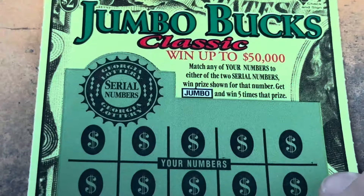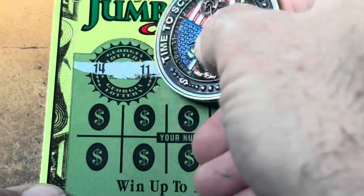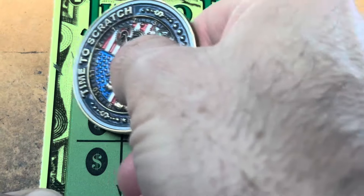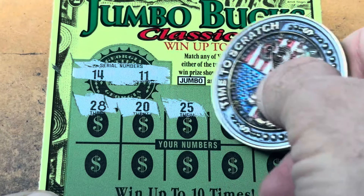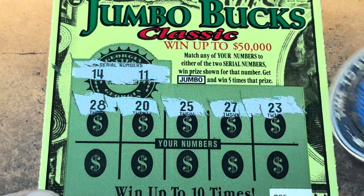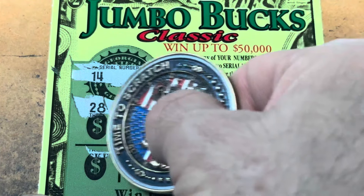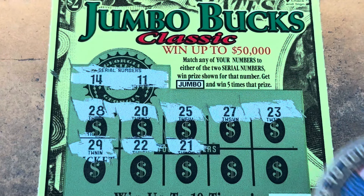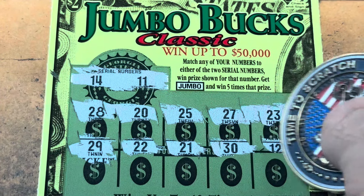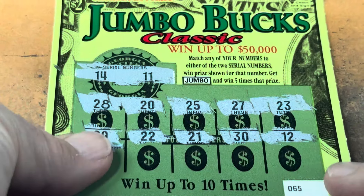Here we go with ticket 65. Double one and 14, 28, 20 — back in the winner's circle, let's get that Jumbo. 27 and 23, all those 20s and we don't need any of those. 29, 22, 21, 30, and 12. We had the 11. Man alive.